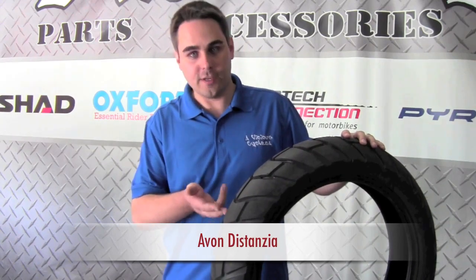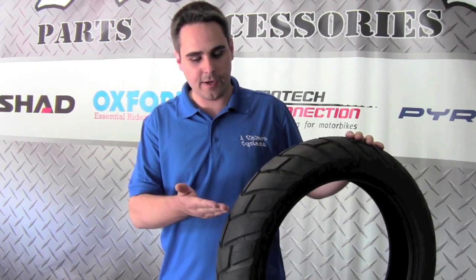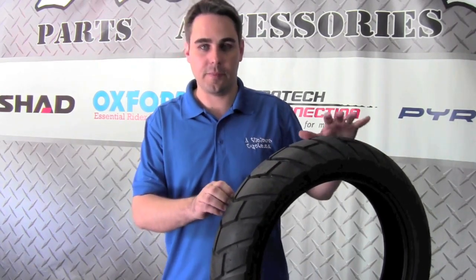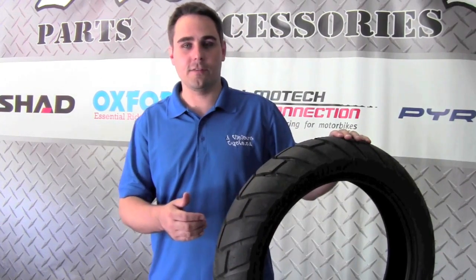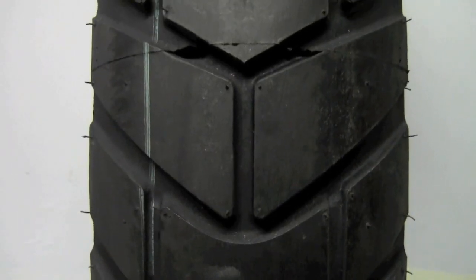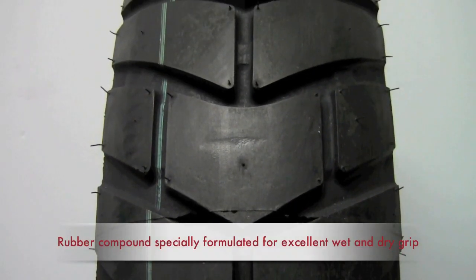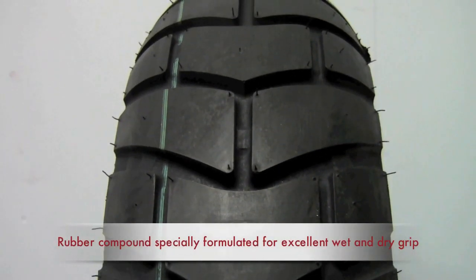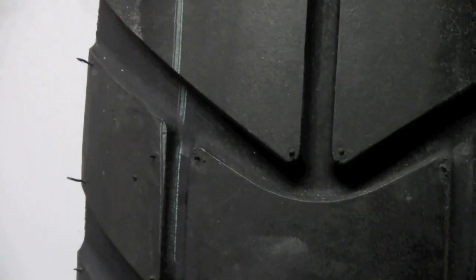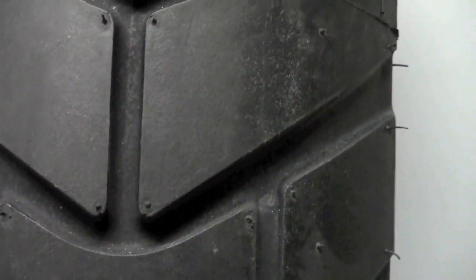Now we've got the Avon Distanzia. This tire is very similar to the Anakee 2 — it has that angular tread design with those nice big solid blocks. What we find with this tire is that it grips unbelievably well on paved sections. So if you tend to be a little bit more aggressive on your Suzuki V-Strom — you like to drag the peg the odd time — and you do probably 90 to 95% road use, this tire should work very, very well for you. It does work well in all weather and is able to extract rain very easily from the center section, but the spacing is fairly close. You're not going to use it for off-road — it's going to be a gravel and tarmac type tire.